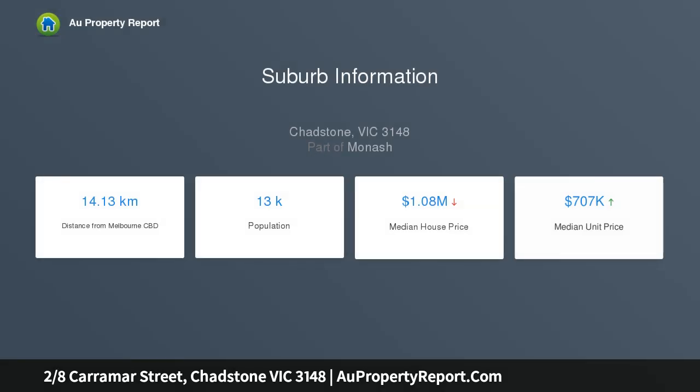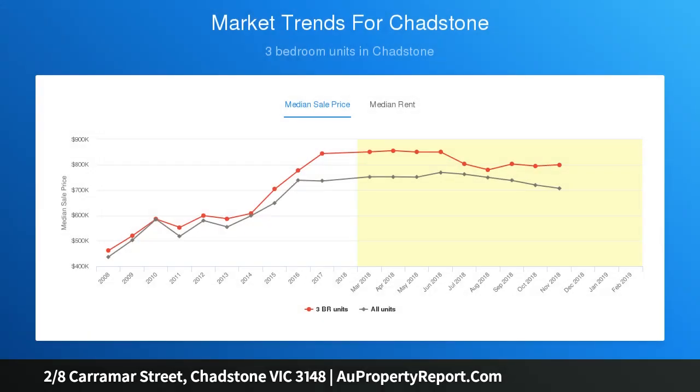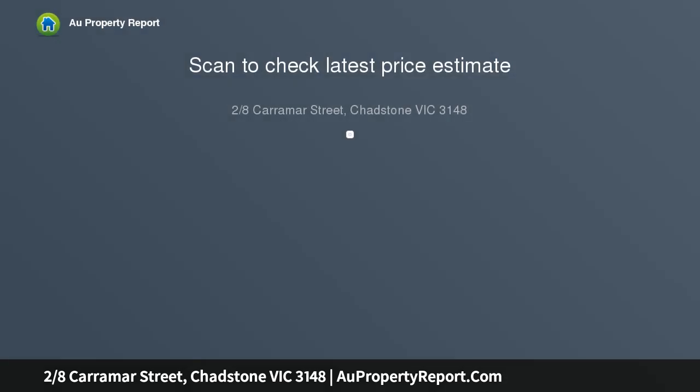Positioned to the rear of only two, beautiful natural light filters through spacious open-plan living, dining, and an impressive well-equipped kitchen. Versatile living is confirmed by ground and upper level main bedrooms, both with luxurious en-suites.